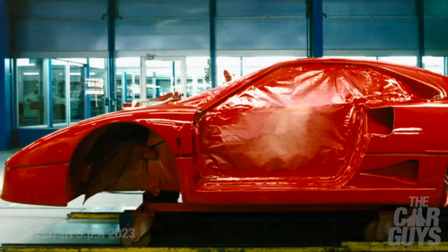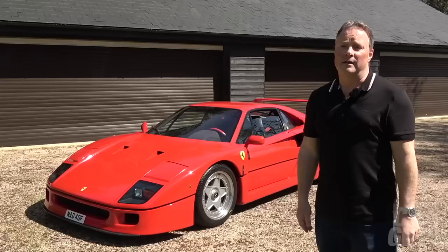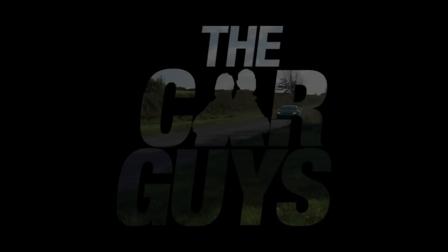This week I'll be going into forensic detail with this car. We will look at its features, the exterior, the interior, the highs, the lows, the history, and I'll be driving it — reminding myself what it's like to live with one of these increasingly valuable behemoths. This is Drive Every Ferrari, and of course this is the Ferrari F40.